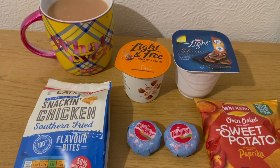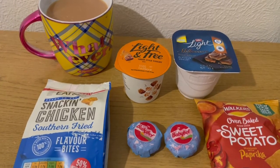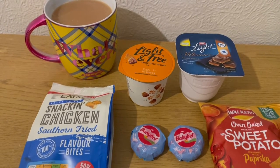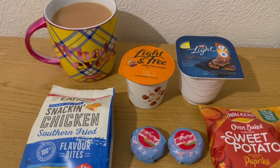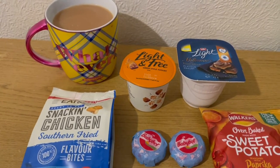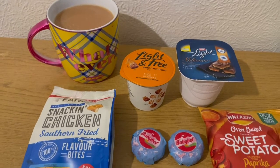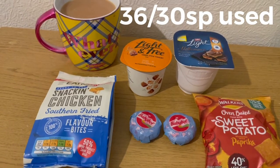I've got a Light and Free sticky toffee from Morrison's and that is two smart points. I've got a Muller Light millionaire shortbread, also from Morrison's - these are really nice but also available at Iceland - and they are three smart points. I've got a cup of tea with 35 mils of semi-skimmed milk in there which is zero points. So those are my evening snacks for 13, and I'm ending the day on 36 of 30 smart points.